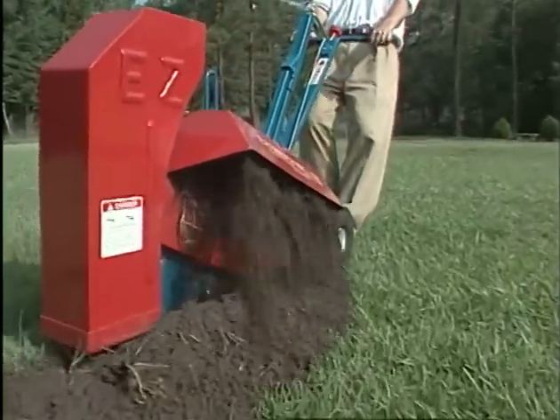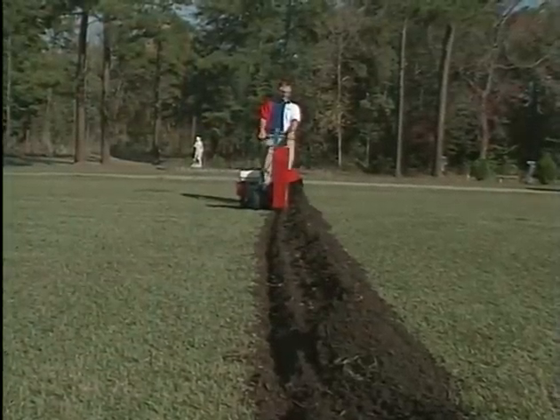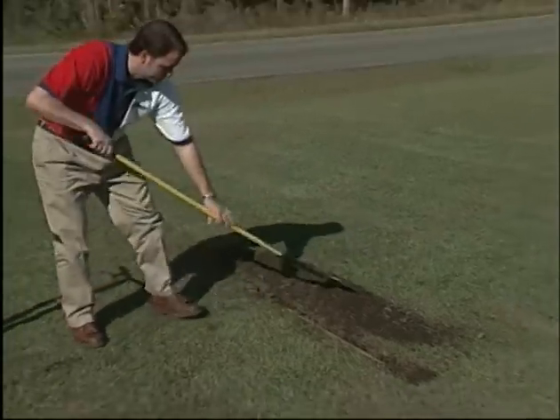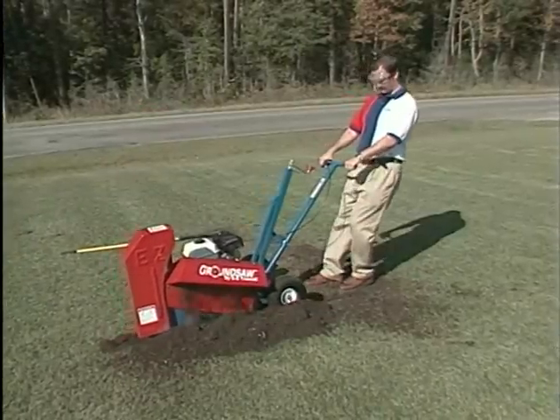The EZ-9100 ground saw will cut through the toughest clay soils and tree roots. In this demonstration, look for the wood chips as the EZ-9100 ground saw cuts through the 2x4.